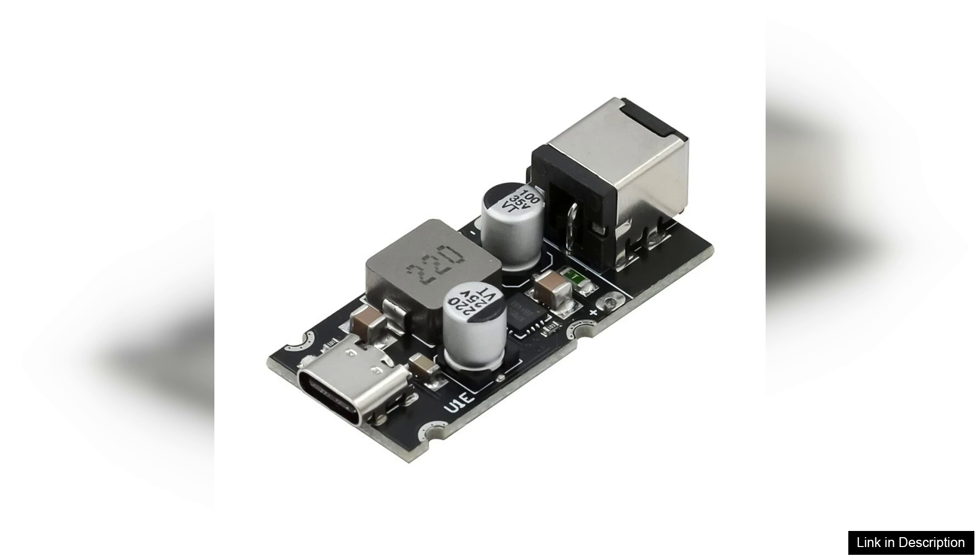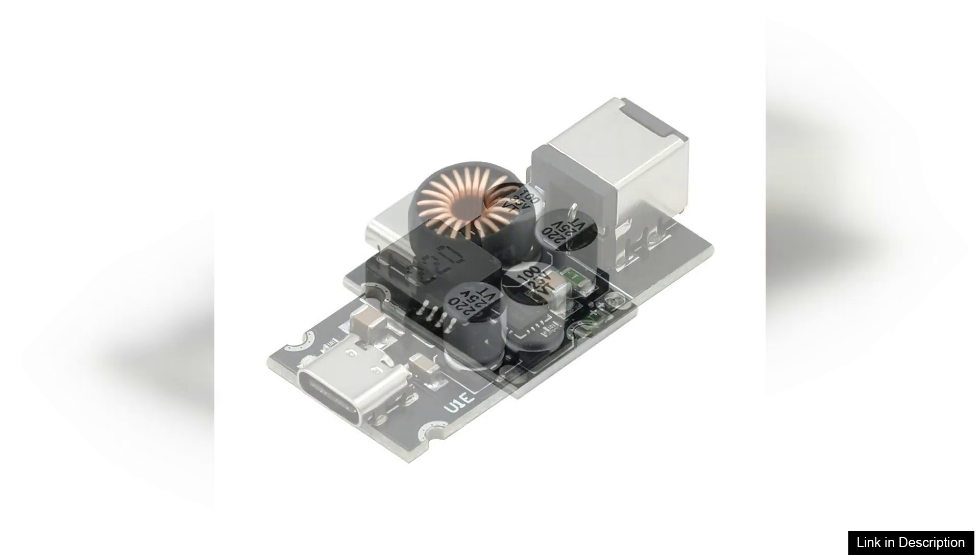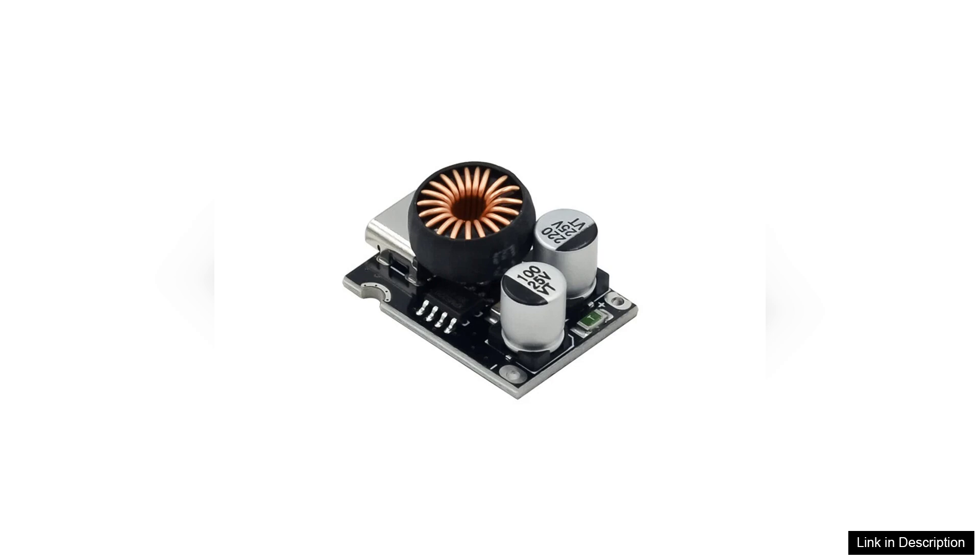The design of the PD65W module is compact and user-friendly, making it easy to incorporate into any setup. The Type-C interface means that you can use a single cable for various devices, minimizing clutter and simplifying your charging experience.